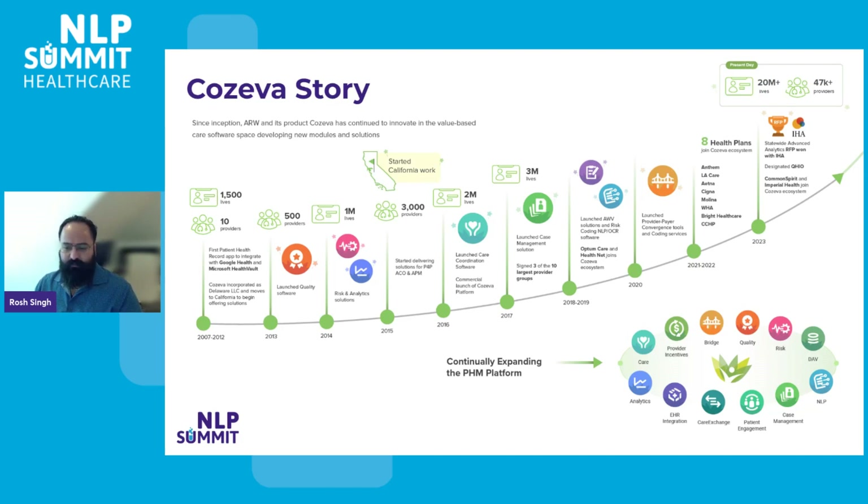In total, we have 12 modules developed to address various aspects of population health, and our aim extends beyond merely serving our customers. We're committed to establishing new benchmarks for attaining the so-called quintuple aim in healthcare, which prioritizes equitable, high-quality care at reduced costs, enhancing the experience for both the patients and providers.